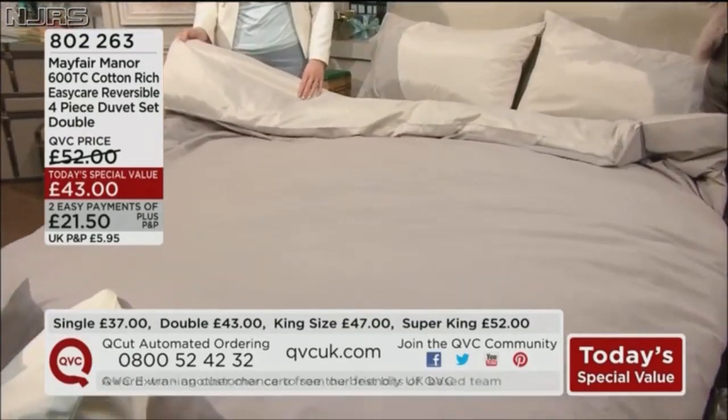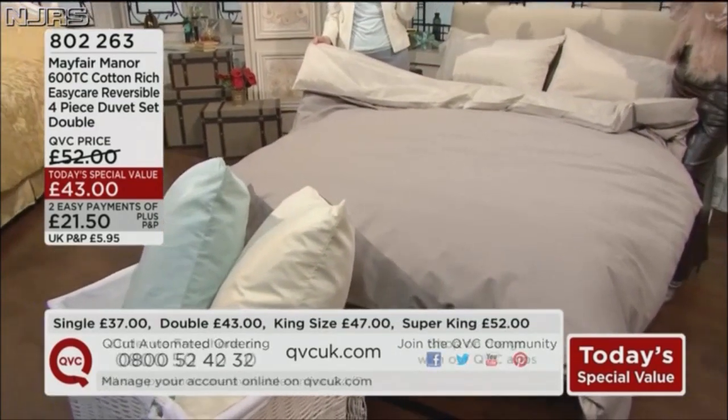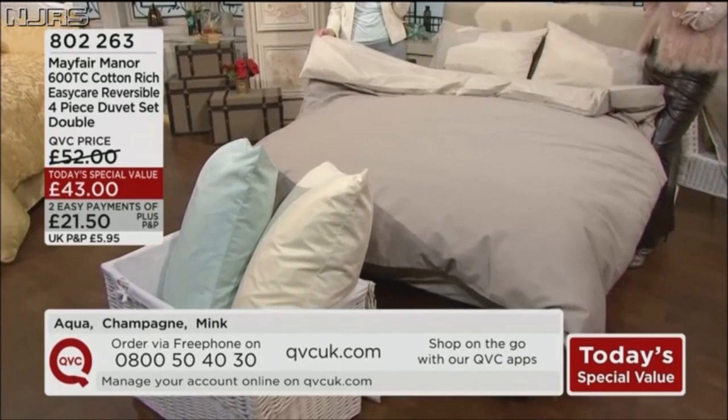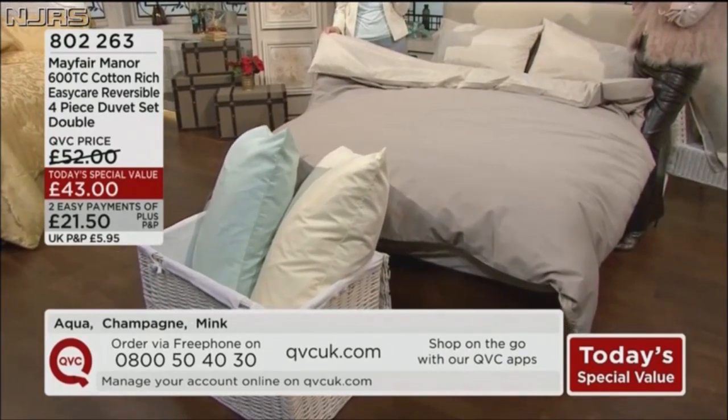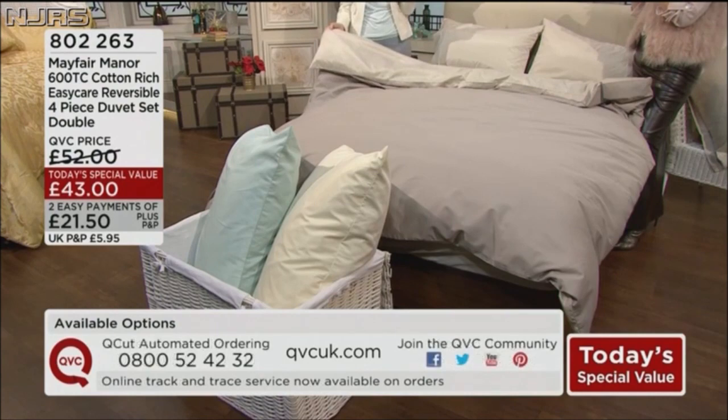What do we have when we are in our department store? 600 thread count — which means 600 individual little yarns in every single square inch of the fabric, and all of them have been combed really silky and soft and smooth.